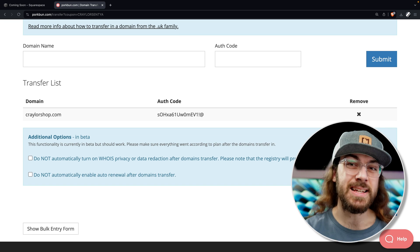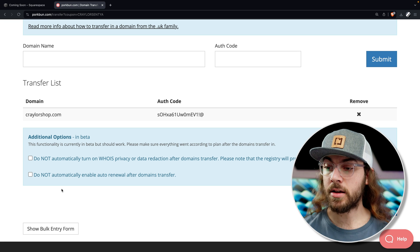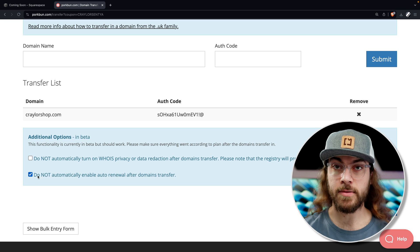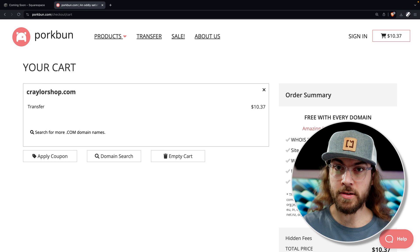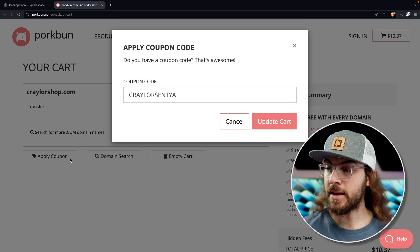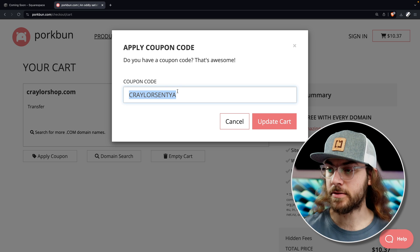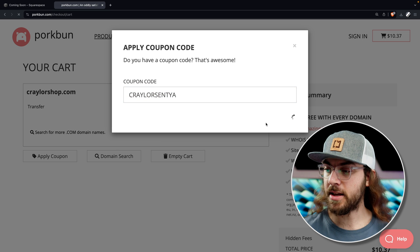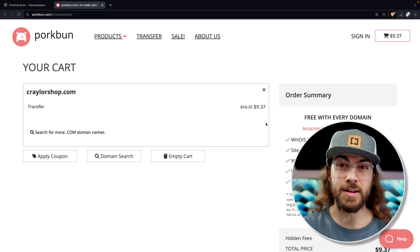If you want to disable auto renew when the domains get transferred to Porkbun, go ahead and check this box. Otherwise, leave it unchecked and add the transfers to your cart. Next, you'll want to make sure the promo code is active. Click on apply coupon, and if you used the link below, the coupon should be autofilled. If not, just type promo code CRAYLERSENTYA and click update cart — that gives you the $1 discount per transfer on up to three domains.